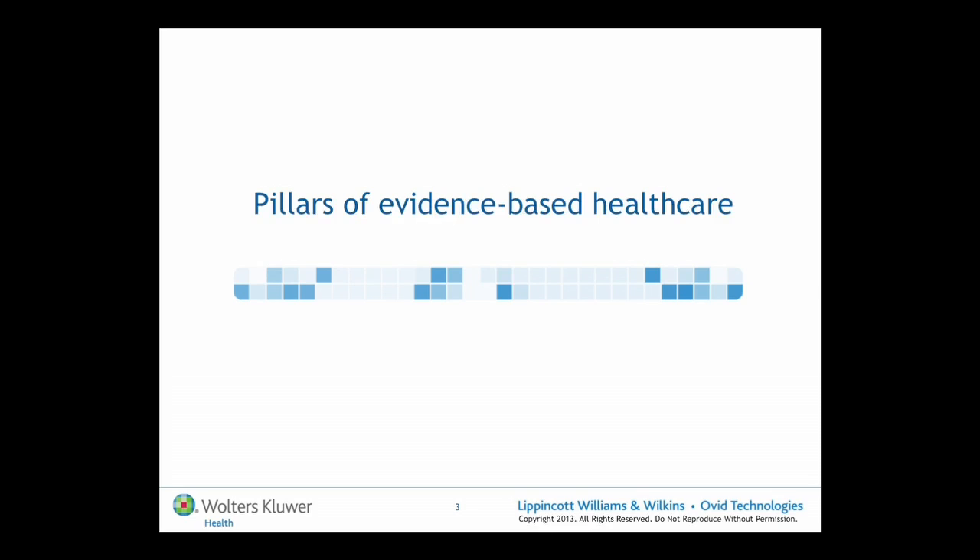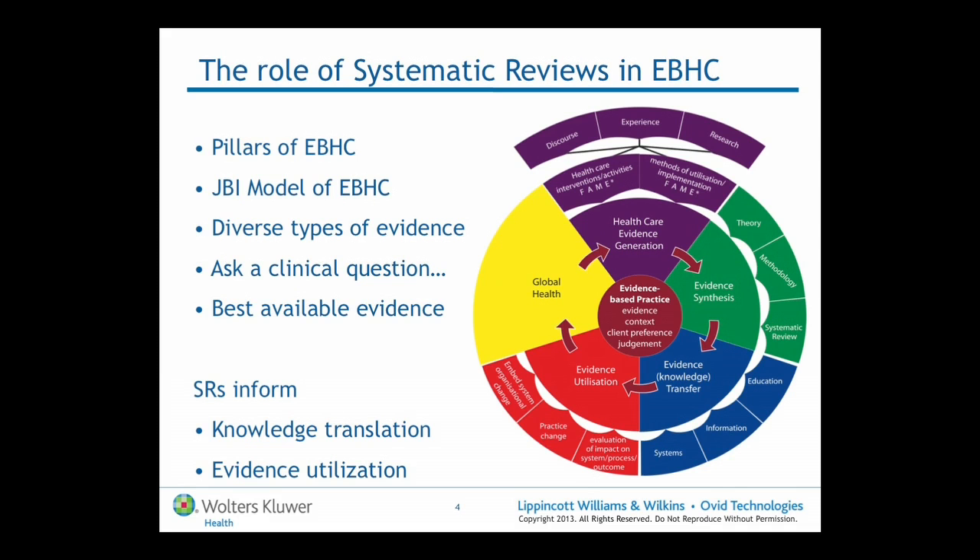You may have heard systematic reviews referred to as pillars of evidence-based healthcare. To briefly explain how they fit this role, I'd like to first introduce you to the Joanna Briggs Institute model of evidence-based healthcare. If you draw your attention to the right of the slide, you can see it's a circular model with evidence-based practice at the middle.